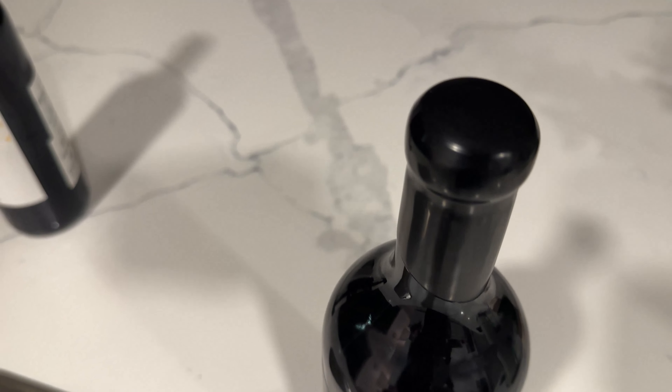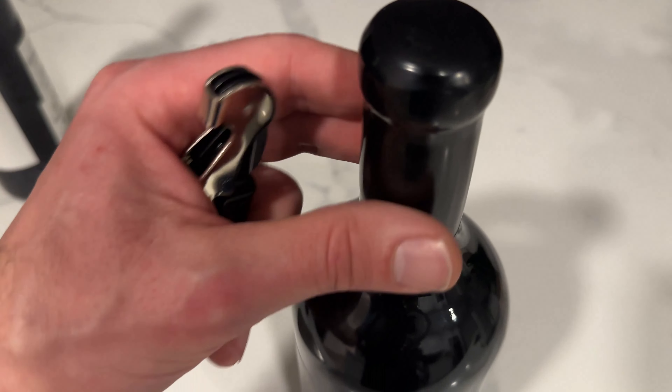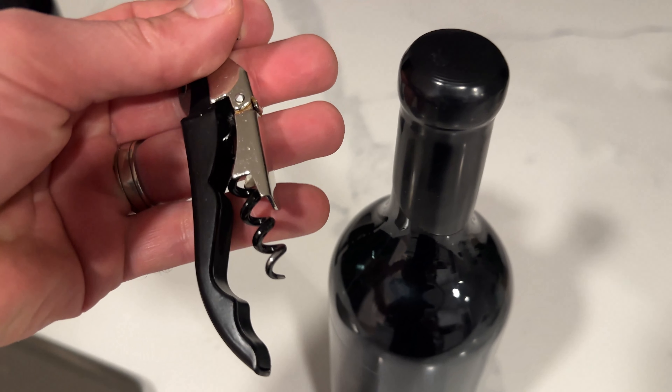What's also interesting about this bottle is that it doesn't have a foil on it — there's a wax on it instead, so I don't even know if this is going to open, but I'm going to try.